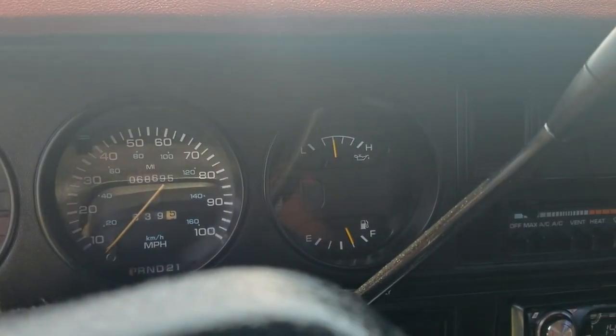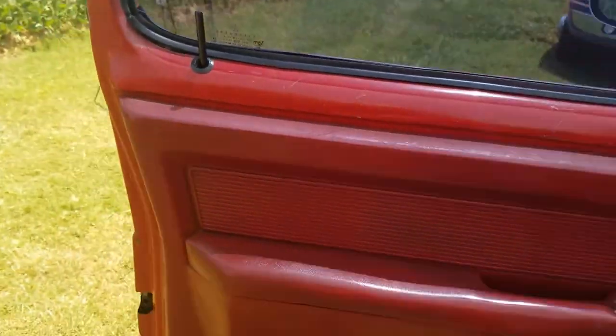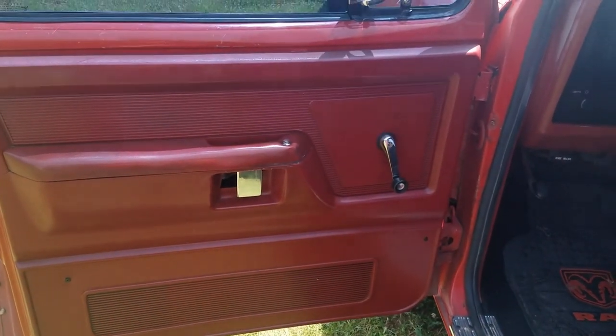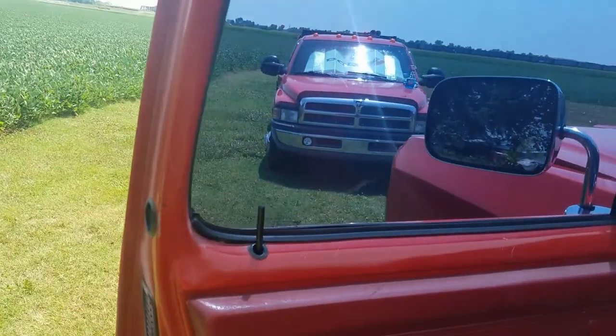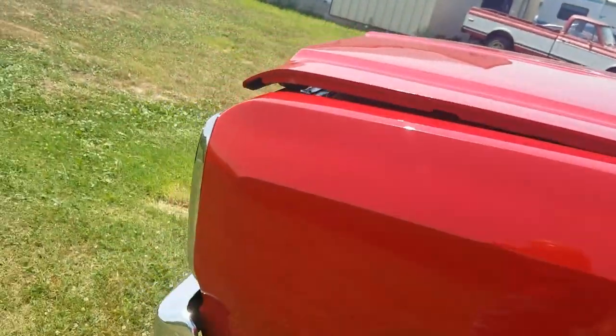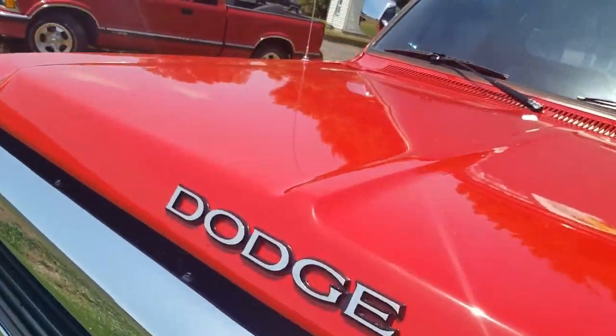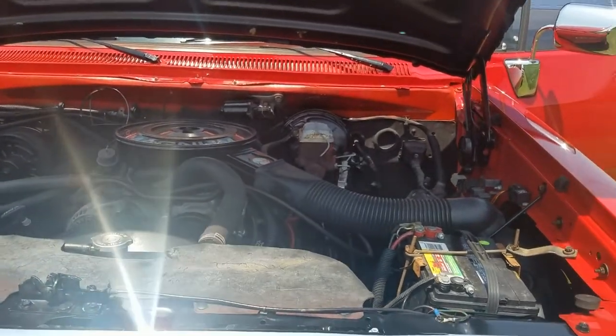It's just a super nice truck, super clean, in great condition. This is the door panel. I will tell you that if somebody buys it from me, I do have two other door panels that are red and are practically new. I bought them off the internet — I just haven't put them on there yet. They're in my building. I'll throw those in with the deal.